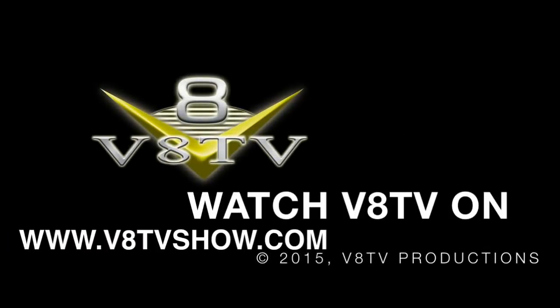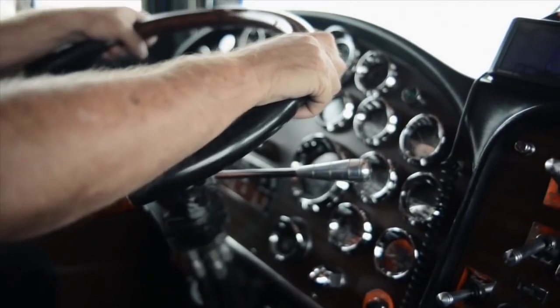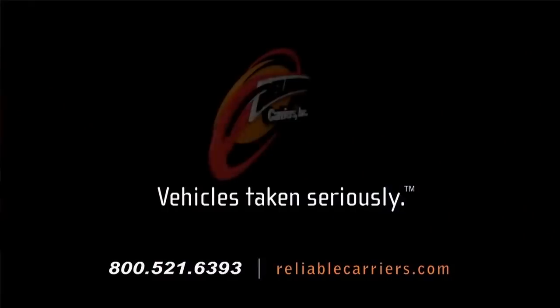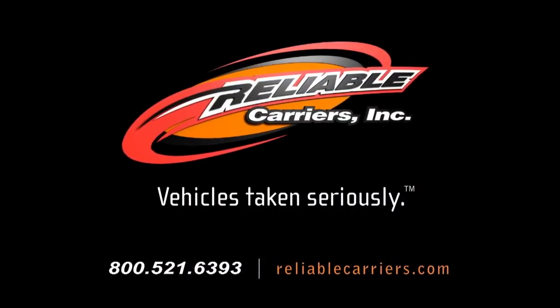VATV's coverage of the 2014 Muscle Car and Corvette Nationals is brought to you in part by Reliable Carriers — taking vehicles seriously for over 50 years. Learn more at reliablecarriers.com.